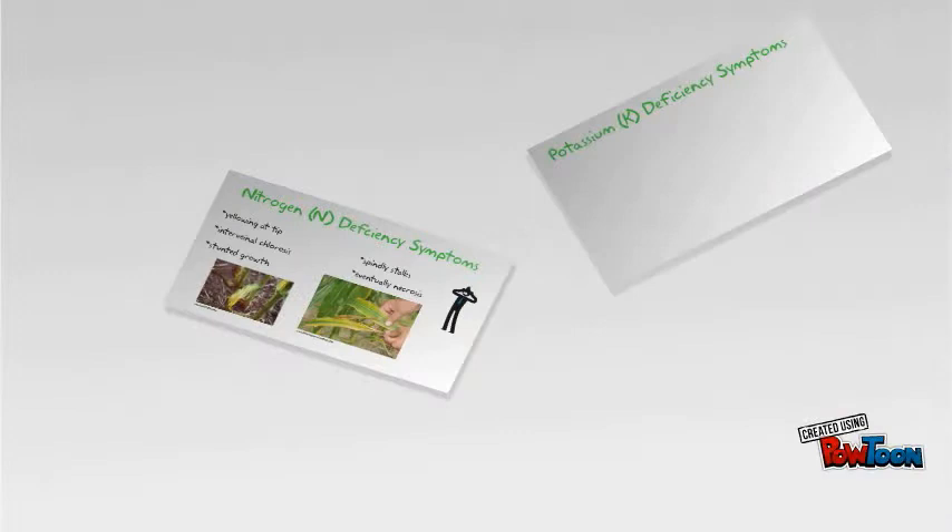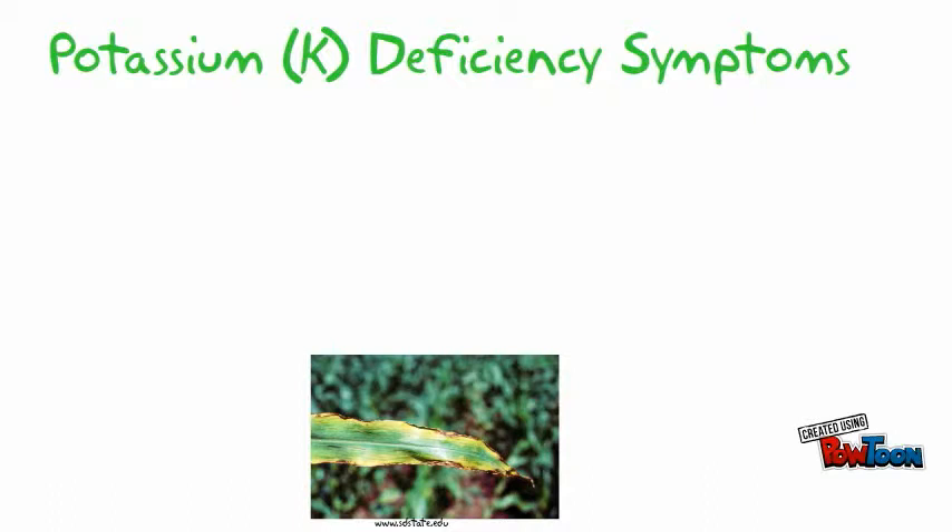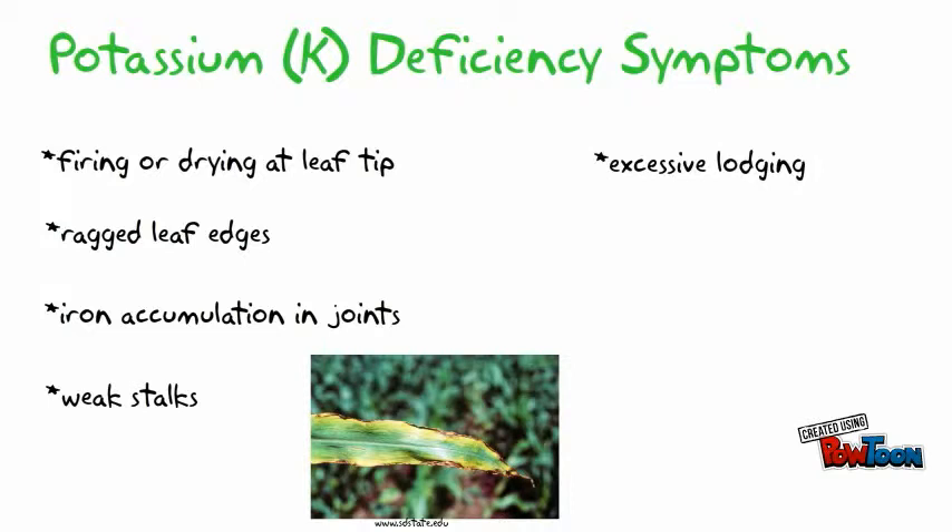Potassium and phosphorus are also very likely to be deficient in Missouri corn production. Potassium deficiency symptoms include firing or drying up of leaf tips, ragged leaf edges, iron accumulation in joints, weak stalks, excessive lodging, shortened internodes, poorly filled ear tips, and weak roots.